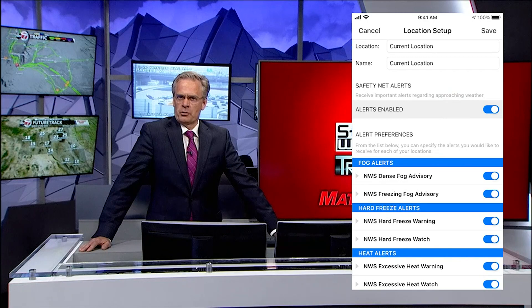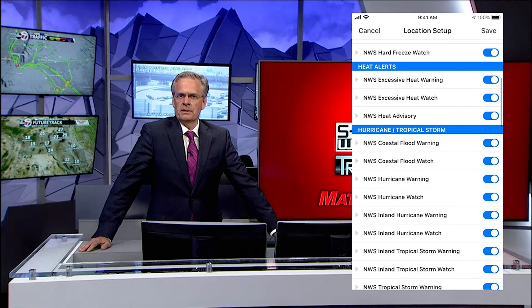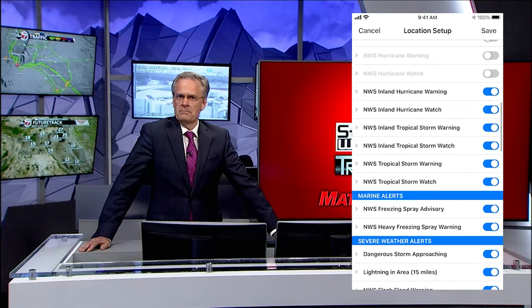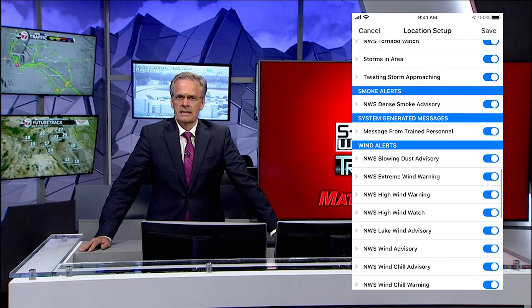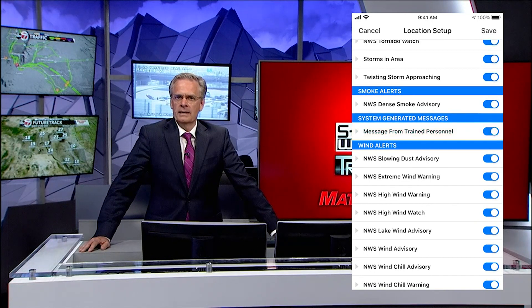This will bring you to this screen, which by default turns all alerts on. To turn any of them off, simply select the toggle button. Next, scroll down to system-generated messages. Be sure the message from trained personnel is turned on — that way you'll be the first to learn when an ABC7 First Alert is issued.